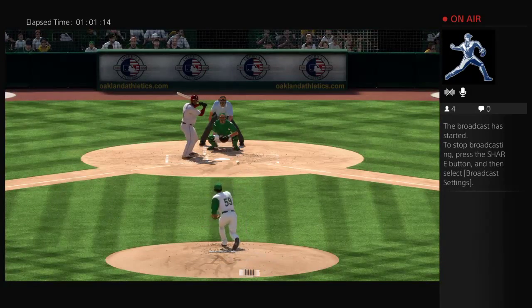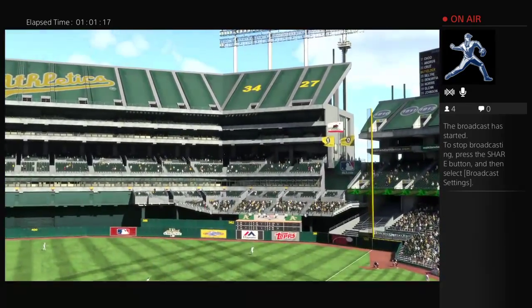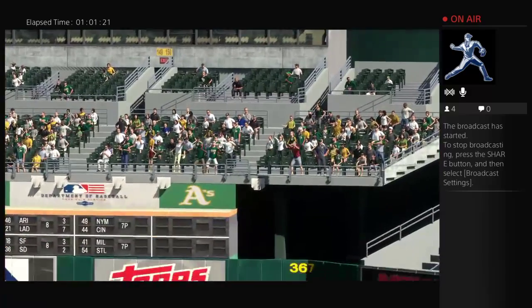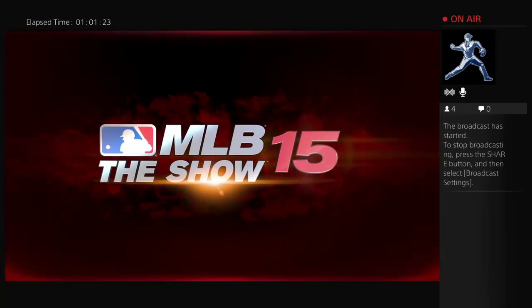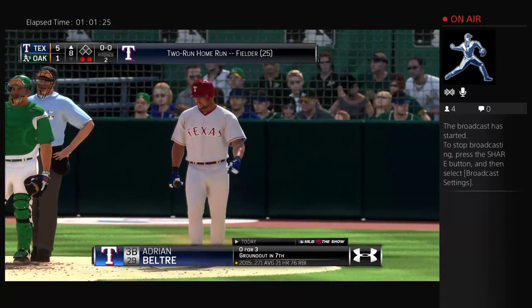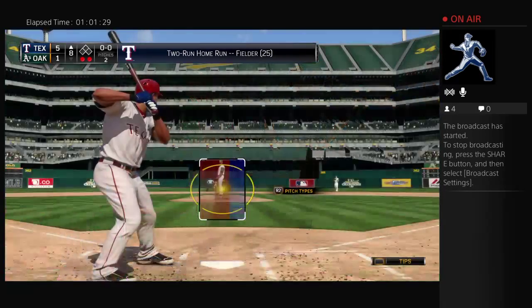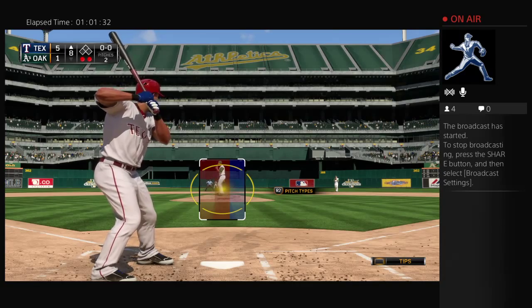Apparently these guys didn't see the highlights from yesterday, because he had two home runs a day ago. Now he's got another home run right here. Obviously this pace won't last, but he has hit everything in sight. Adrian Beltre will stand in, and they've been able to hold him.